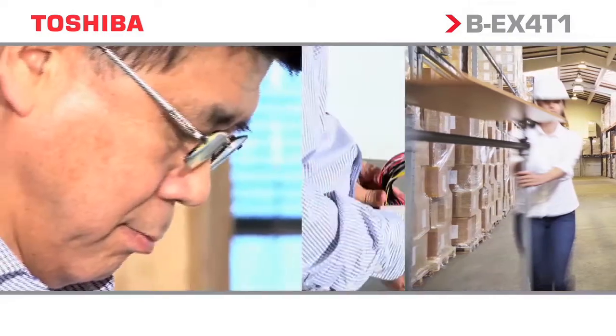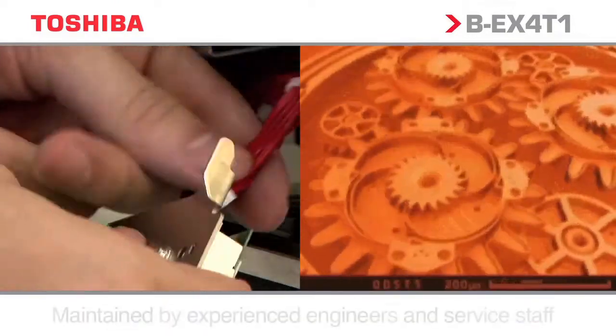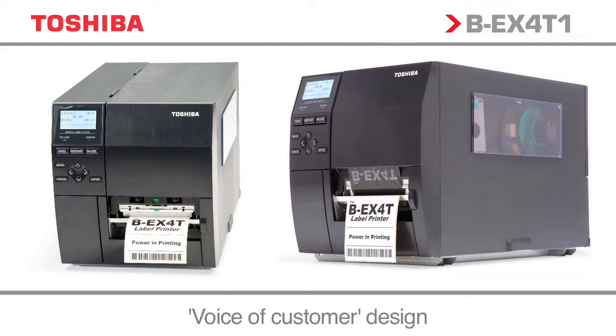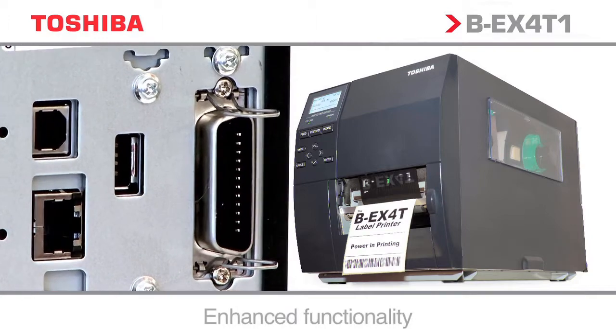We've combined 60 years of Auto ID knowledge, our extensive R&D and critical voice of customer feedback with the exceptional qualities of our market-leading industrial printer range to design and manufacture a thermal printer series with enhanced performance, serviceability and truly green credentials.